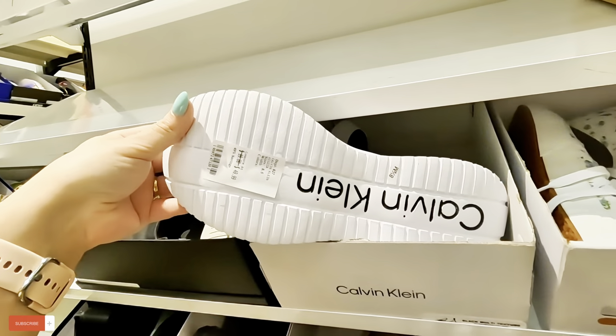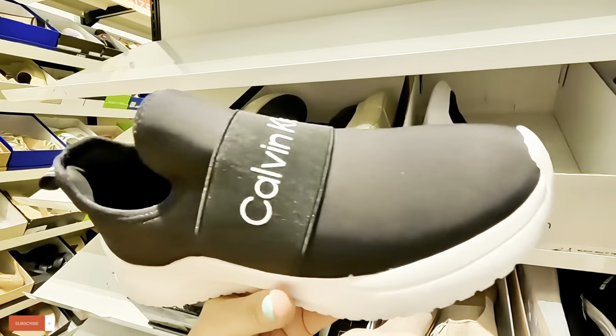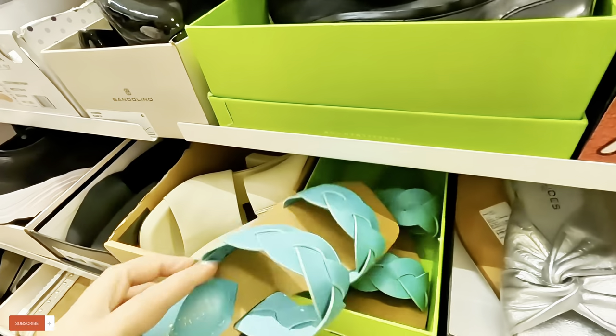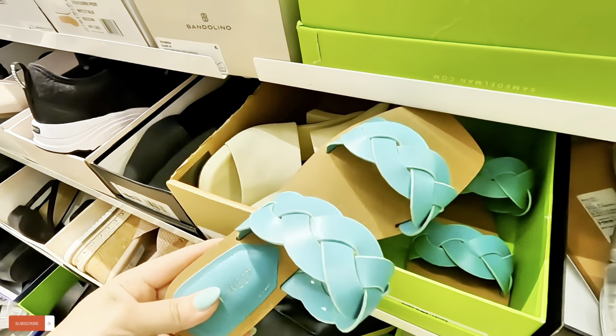Look at these Calvin Klein for $50 — these sneakers. Oh, look at these cute little Nine West over here, look at that pretty color. $40 for these. I like the color.